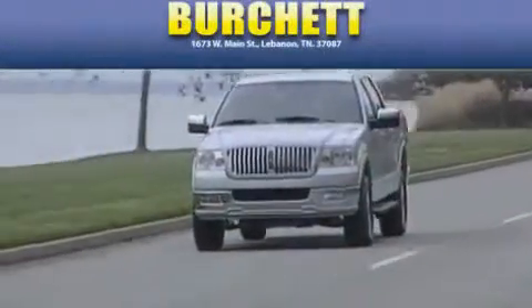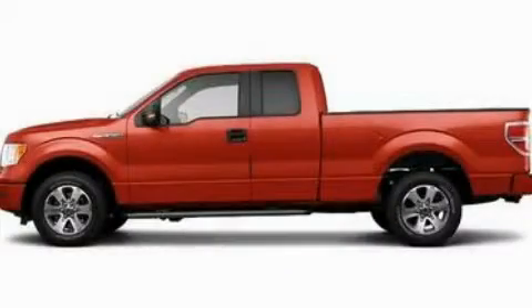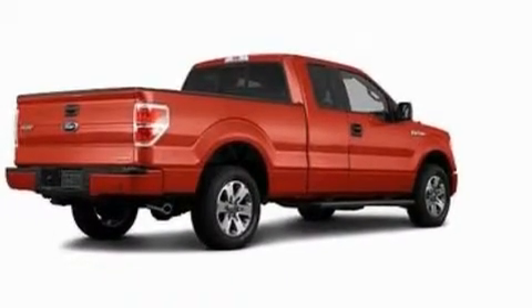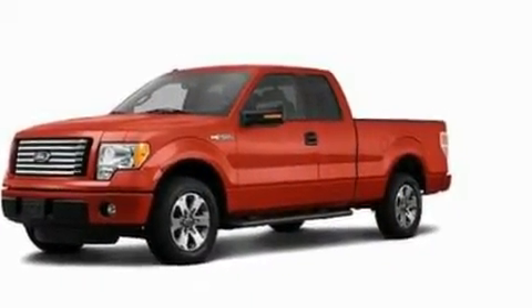Another fine vehicle offered by Burchett Ford Lincoln Mercury. This is a brand new 2011 Ford F-150. Whether hauling, commuting or towing, this truck is the right one for you. It features a 3.7-liter six-cylinder engine and a six-speed automatic transmission.